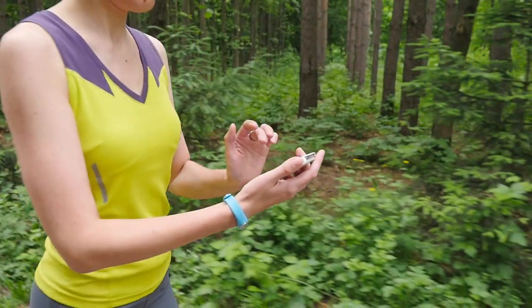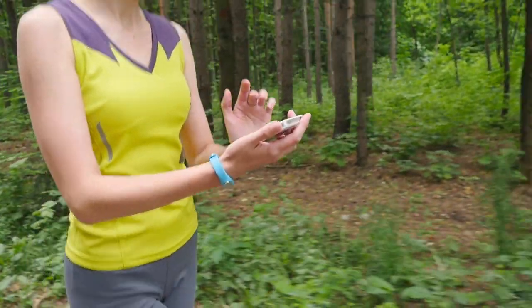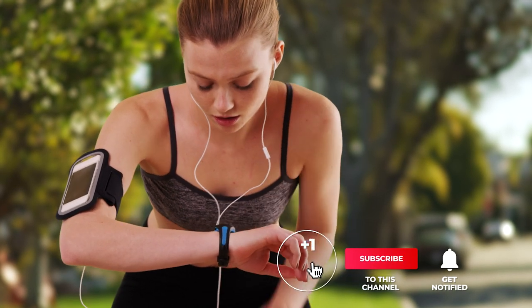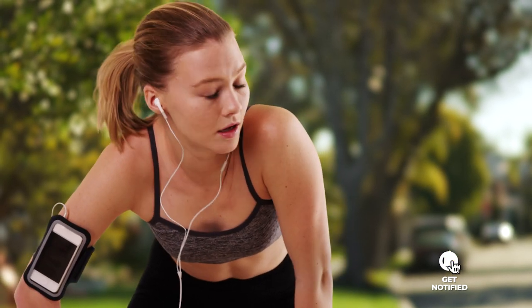Still haven't found a fitness tracker that meets your needs? Keep watching because we have more lined up for you. If this is your first time visiting our channel, be sure to subscribe and hit the bell icon to receive notifications of our next videos.